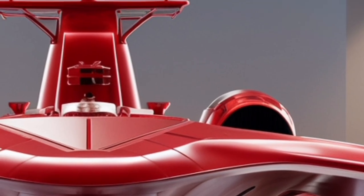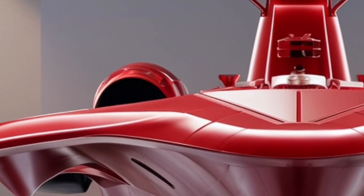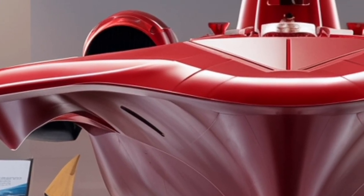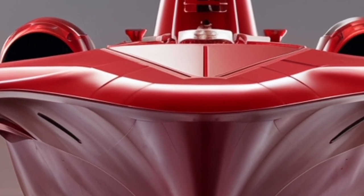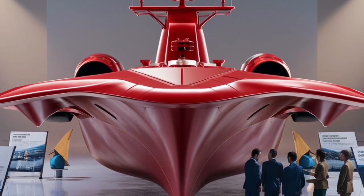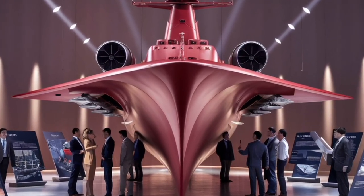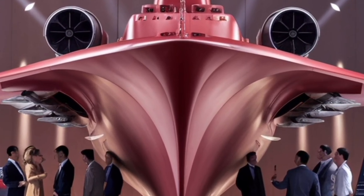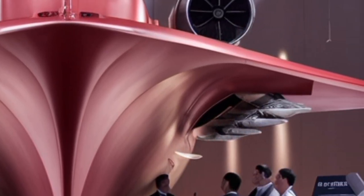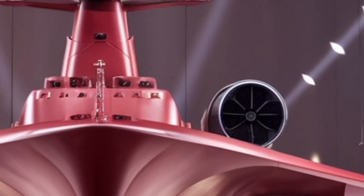Perhaps more importantly, the frigate is designed to be modular. While it may not be fully armed to its maximum capacity yet, the design allows for the addition of more powerful weapon systems in the future, such as anti-ship missiles, surface-to-air missile systems, and torpedoes. Many navies in the region have been purchasing extremely expensive, fully loaded warships, which can be difficult to maintain and operate. The BRP Jose Rizal takes a more pragmatic approach — by keeping the base ship relatively affordable but leaving room for upgrades, the Philippine Navy can gradually enhance its capabilities as budgets allow, ensuring the ship remains relevant without placing an overwhelming financial burden on the government.